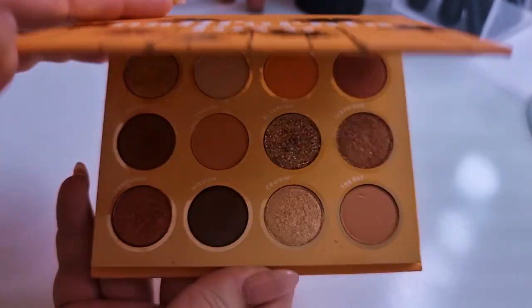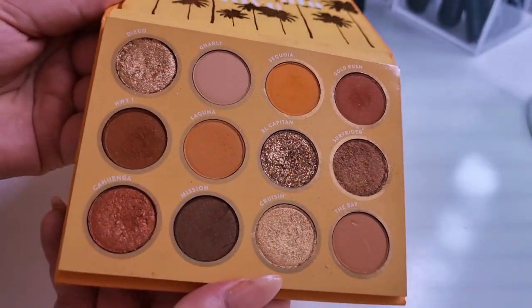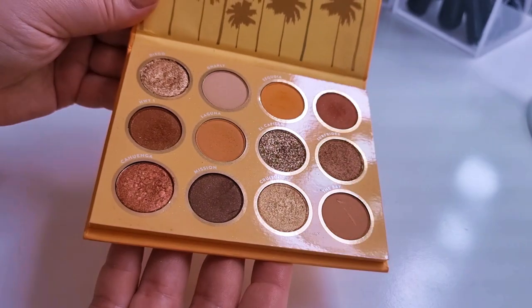The ColourPop California palette is absolutely beautiful — look at those palm trees. My favourite shade in here is Cahuenga. There's a lot of shades I love and there's great dimension. There's a shade called Gnarly — I just think of a surfer dude whenever I hear gnarly. Both of these palettes have pressed glitters — I believe just one each — but the shimmer shades are fantastic and I'm so happy about both of these palettes.